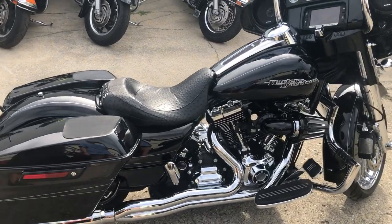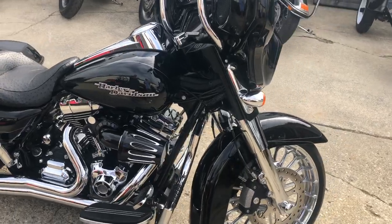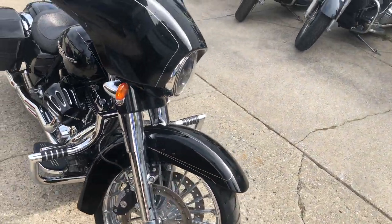Check this one out at ApprovalPowerSports.com. This is a 2016 Street Glide Special, only 9,937 miles. Real head turner here.